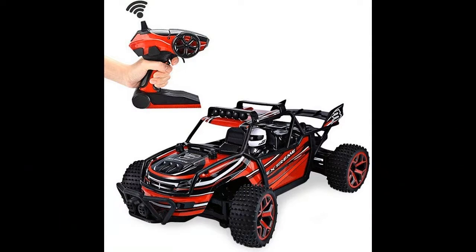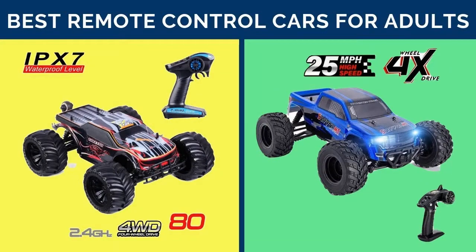The easiest kids' RC autos and trucks can just go back and forth, while racing vehicles, trucks, and buggies for older children can perform complex maneuvers.